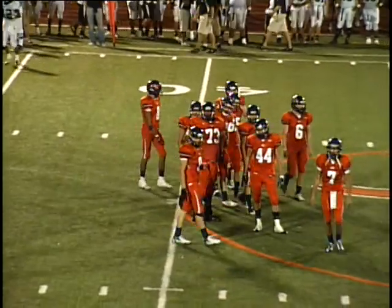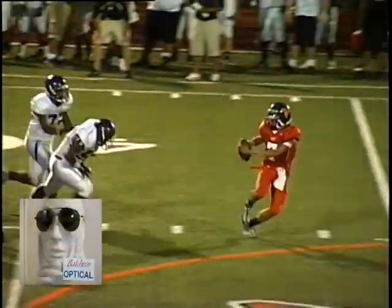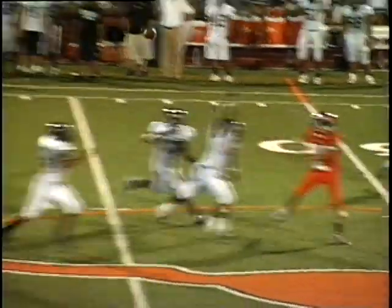On that screen you're supposed to let some of the guys come through so it creates space, but they're just getting through too fast. You've got to get some kind of chip block on them to slow them down a little bit.